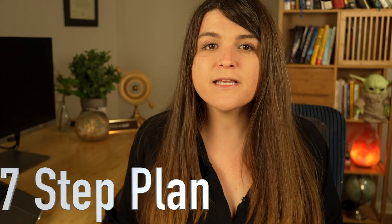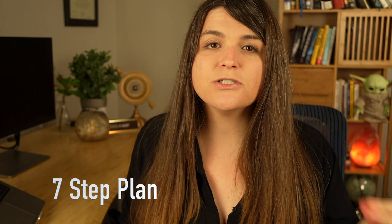Are you totally confused about where to start in your cybersecurity journey, even though you've watched video after video after video? Well, have no worries. In this video, I'm going to go over a simple seven-step plan that can get you a job in cybersecurity.